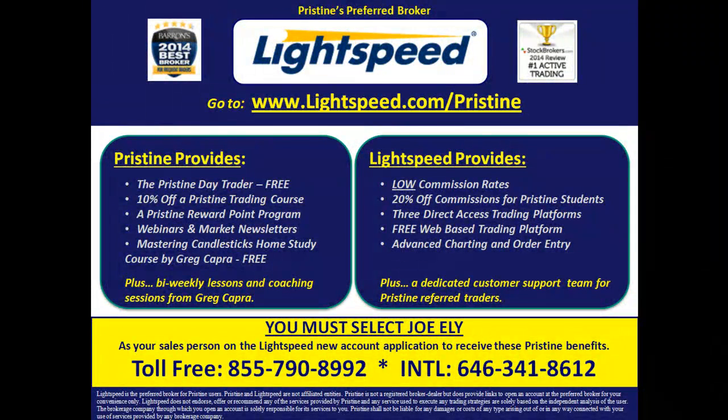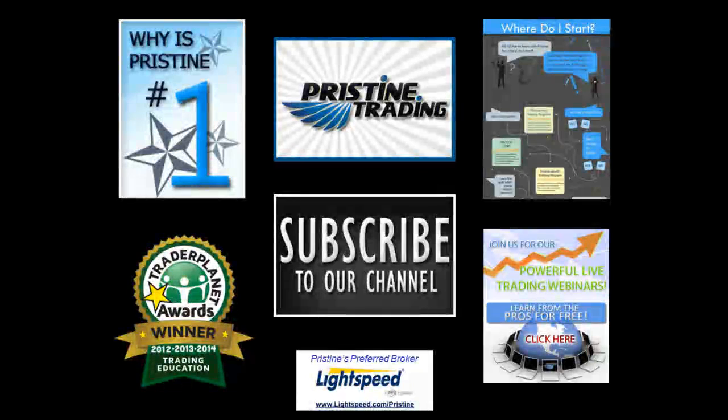For those of you looking for a broker, there are tremendous benefits to Pristine clients who use Lightspeed. Ask a counselor to go into detail about all the benefits you can have. Until next time, this is Paul Lang — feel free to contact me with any questions at paul@pristine.com.